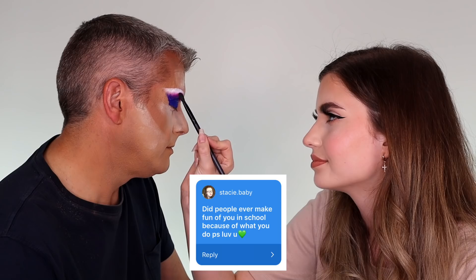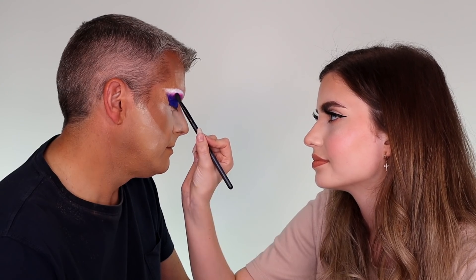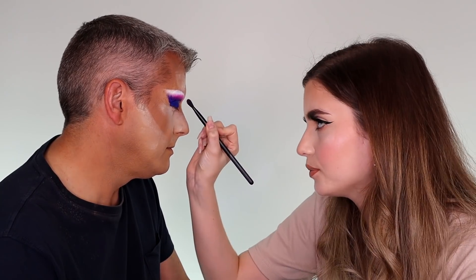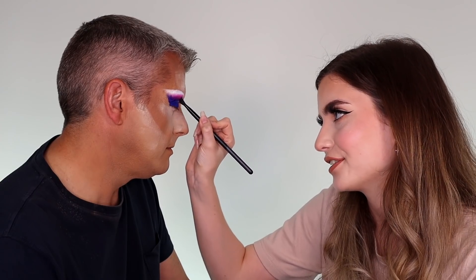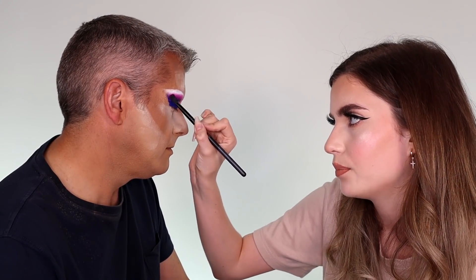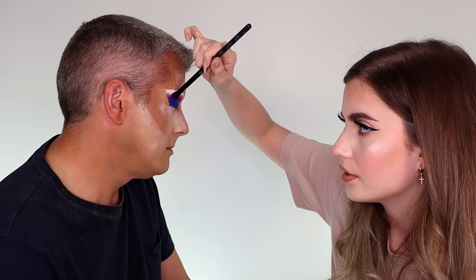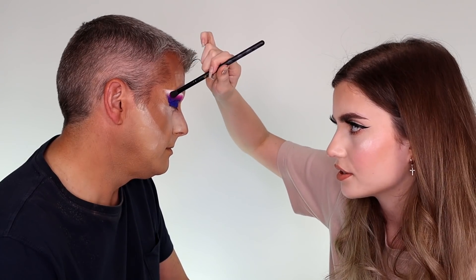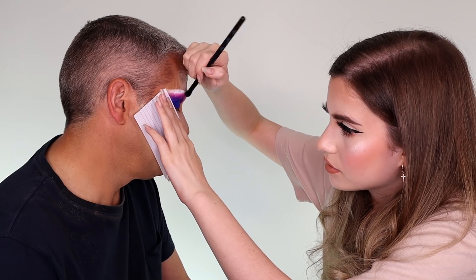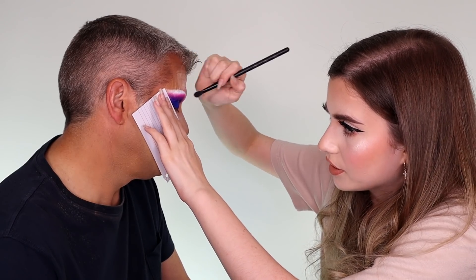Stacey Baby asks: did people ever make fun of you in school because of what you do? Yes, in the very beginning when I was first starting out doing YouTube, in all fairness I was not very good at makeup. People did used to make fun of me a bit, but as soon as I started being successful with it and getting recognition online, they soon shut up. But now pretty much everyone from school is really supportive — it doesn't really happen anymore.